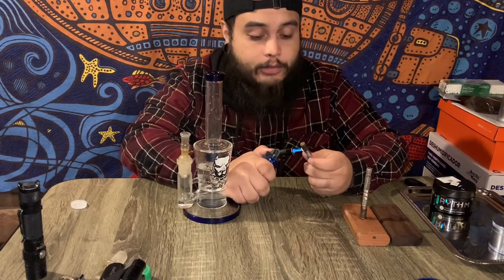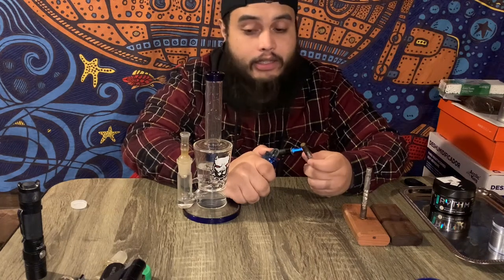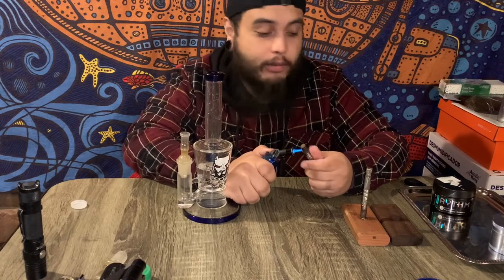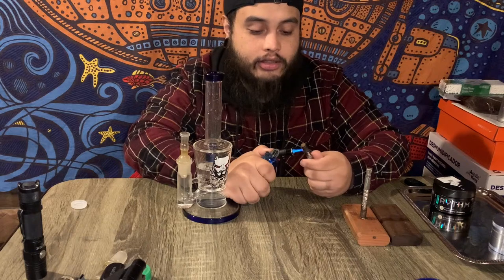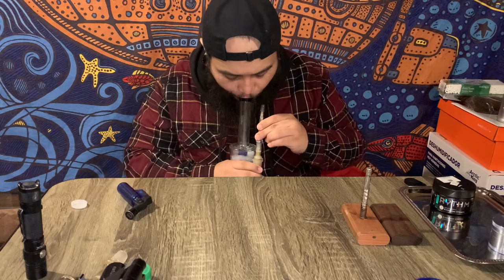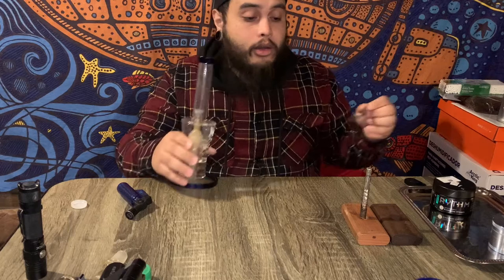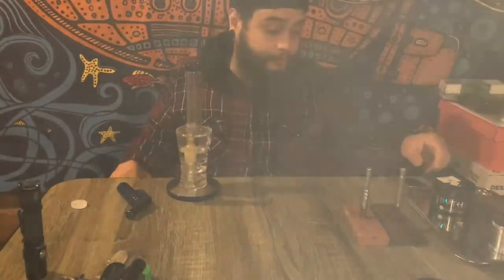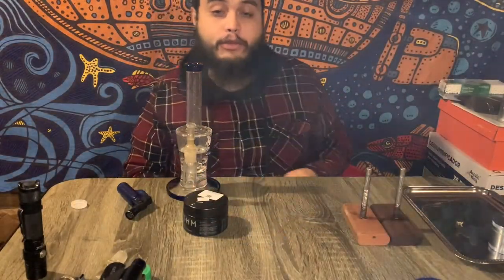Let me know what you guys are getting lit off of in the comments. I'm still sitting on a little bit left over from the birthday — some of those strains were freaking amazing. I'm going to enjoy this probably every night after work for a few days. Rhythm Extreme Cream — you guys should definitely pick that up.